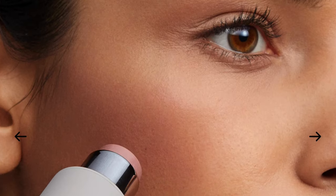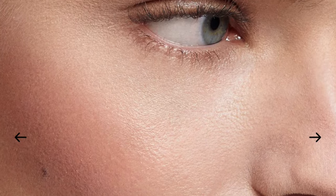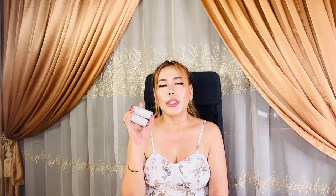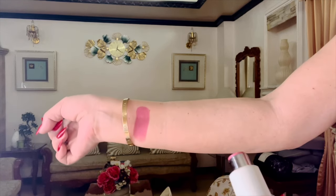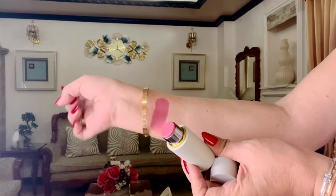With just one quick swipe, you can achieve a lovely finish that looks both vibrant and radiant. One of the standout qualities of these blush sticks is their hydrating formula. They blend so seamlessly into the skin, offering a beautiful color payoff that stays put throughout the day, so you won't have to constantly reapply.